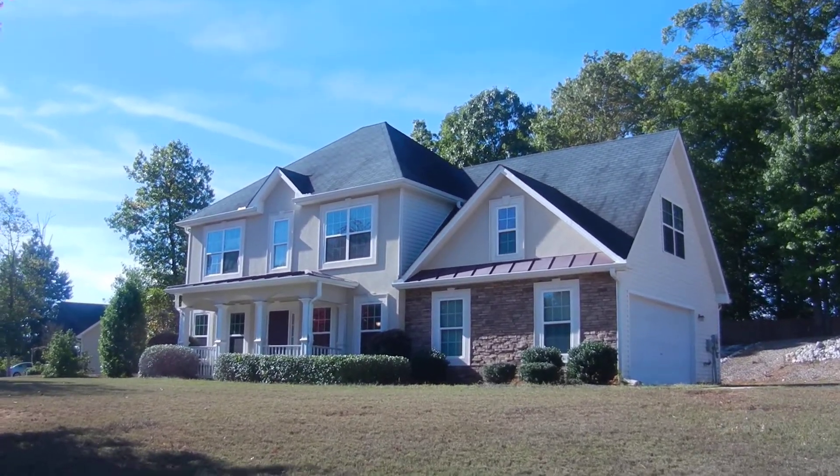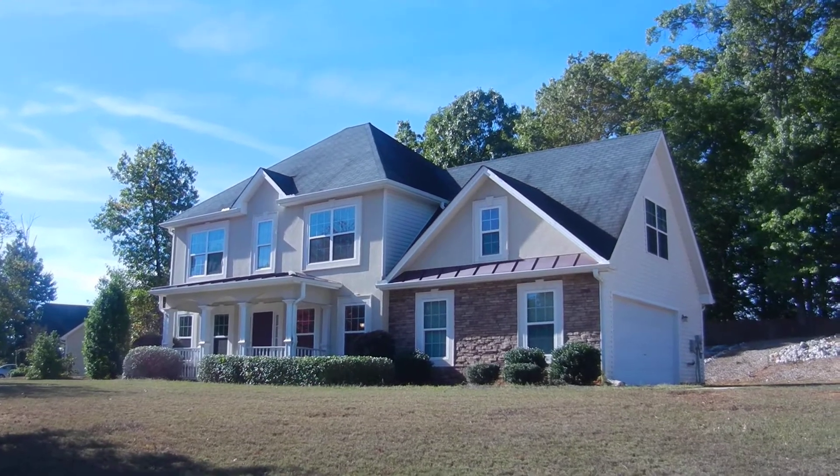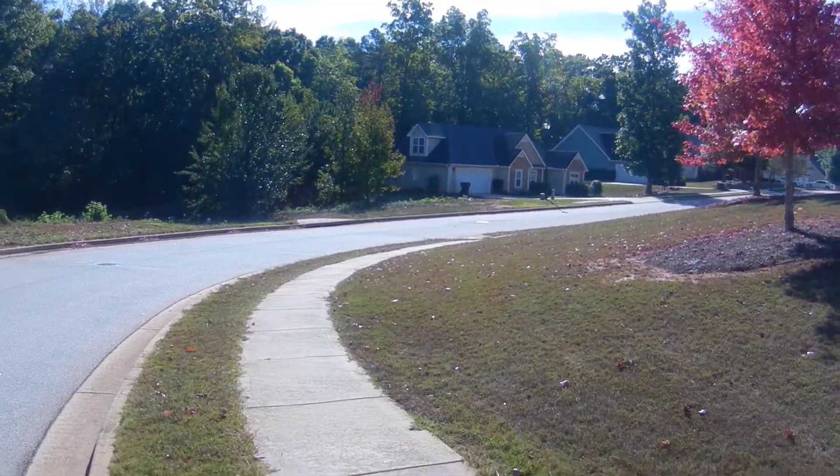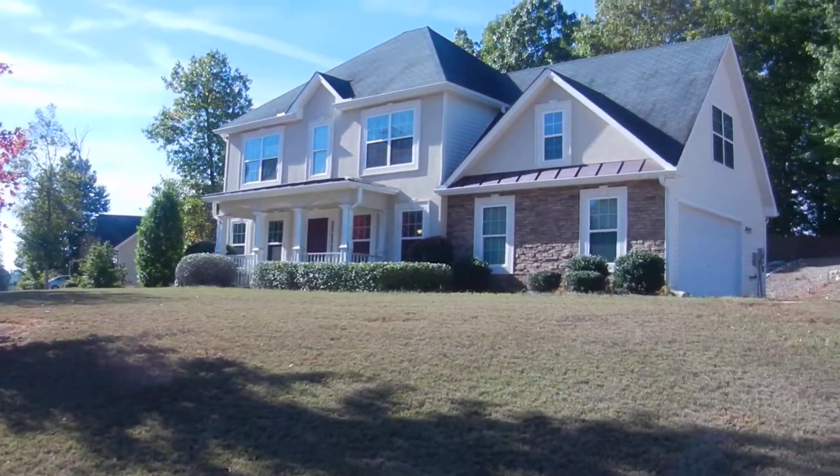331 Bridge Mill Lane, Hampton, Georgia. This is a beautiful home here in Hampton. It's a sidewalk community with underground utilities and street lights.